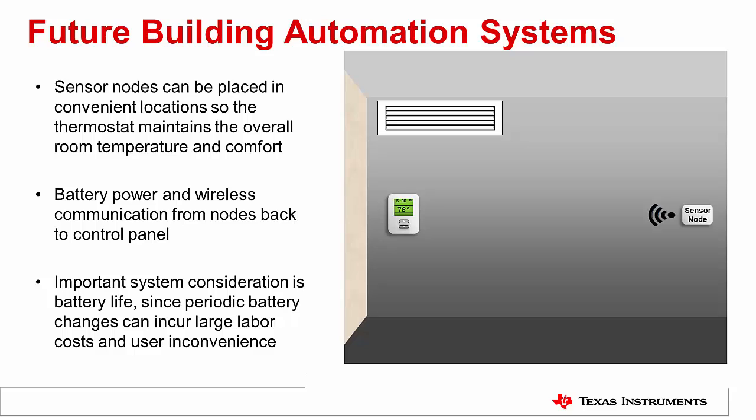One solution to the system level costs of wired sensor nodes in smart buildings is to move to wireless battery powered nodes. The overall architecture of the building system doesn't change, except that all sensor node data is transmitted wirelessly back to the central control panel. The main benefit to this system architecture includes reduced installation costs as well as post-installation flexibility. Since a wireless battery powered sensor node needs only to be attached to a wall and connected to the wireless network, installation is very simple and quick.